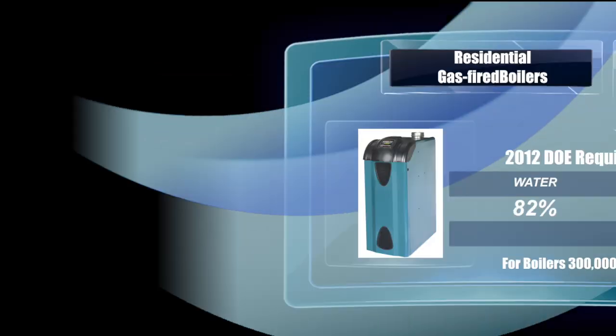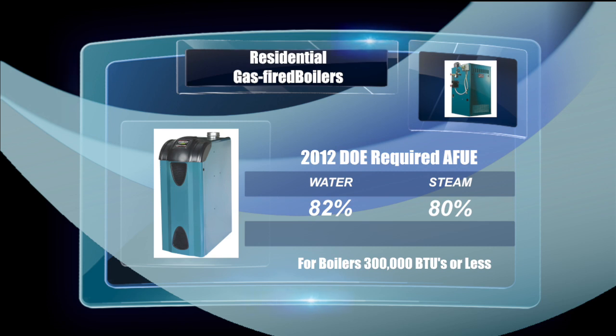For Canadians, these standards became effective April 12. For residential gas-fired water boilers with ratings of 300,000 BTUs or less, the minimum annual fuel efficiency rating, or AFU, is required to be at least 82%. Gas-fired steam boilers will now have a minimum efficiency rating of 80%.